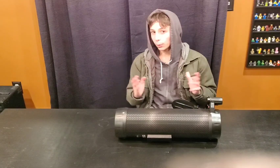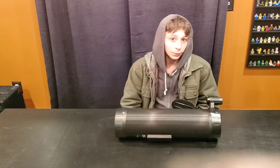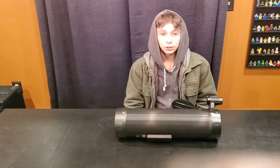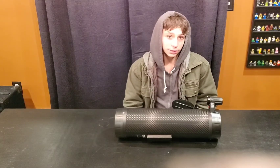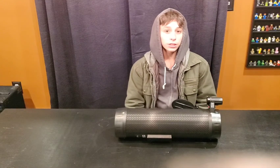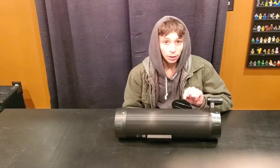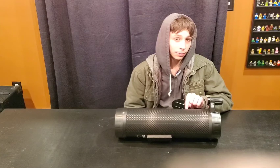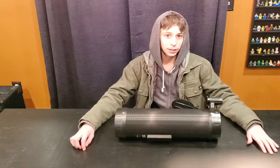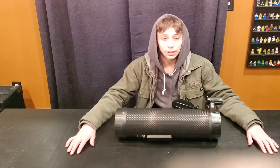I was also looking at them in the worst conditions possible — they were low on the horizon, so I was looking into light-polluted skies and through hundreds of miles of atmosphere. And even with those poor conditions, they still looked absolutely amazing. This telescope will give more back than you put into it. I will link this telescope in the description. Hope you guys have a good day, and goodbye.